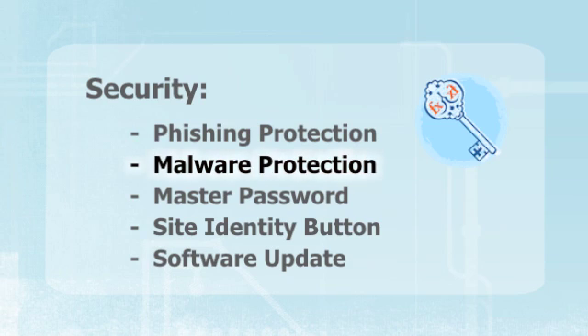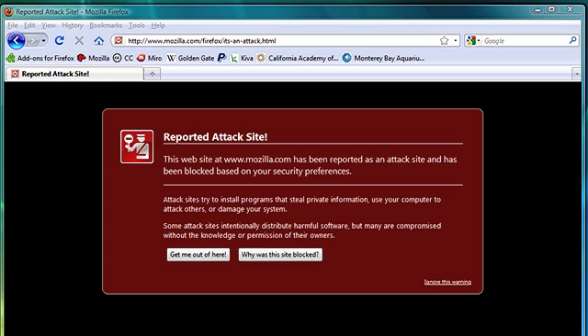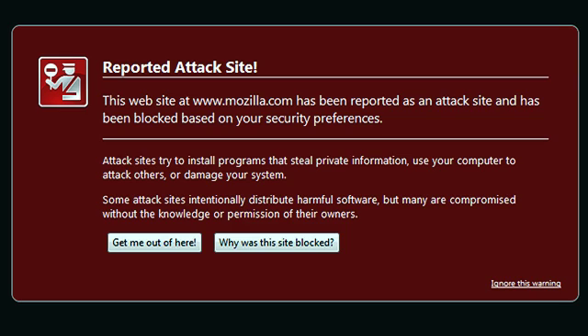The bad guys on the internet are getting smarter too. Not only are they sometimes pretending to be your bank, sometimes they're actually trying to attack your computer directly. So instead of trying to trick you into giving away personal information, they just try to hack into your machine. Firefox has a second set of protections built in that we call malware protection, and what that does is keep track of all the sites that are known to try these kinds of attacks.